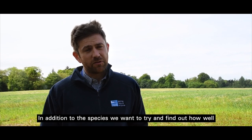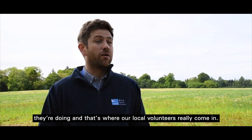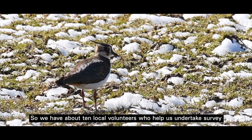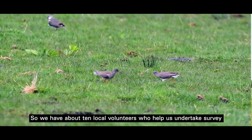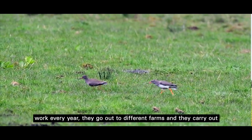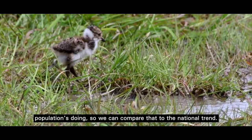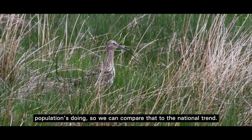In addition to the species, we want to try and find out how well they're doing, and that's where our local volunteers really come in. We have about ten local volunteers who help us undertake survey work every year. They go out to different farms and carry out bird surveys, and that gives us an idea of how the local population is doing so we can compare that to the national trend.